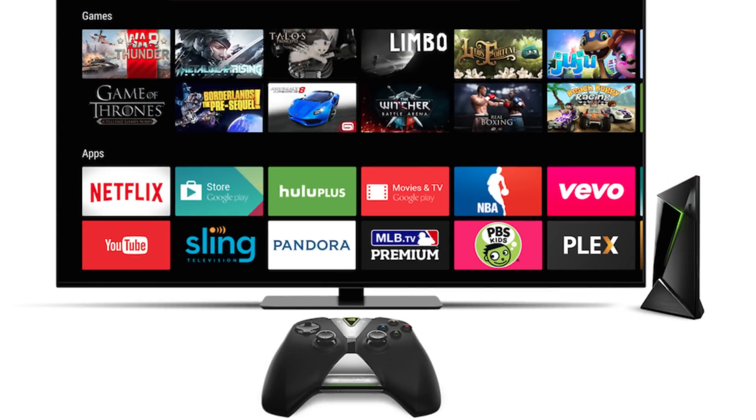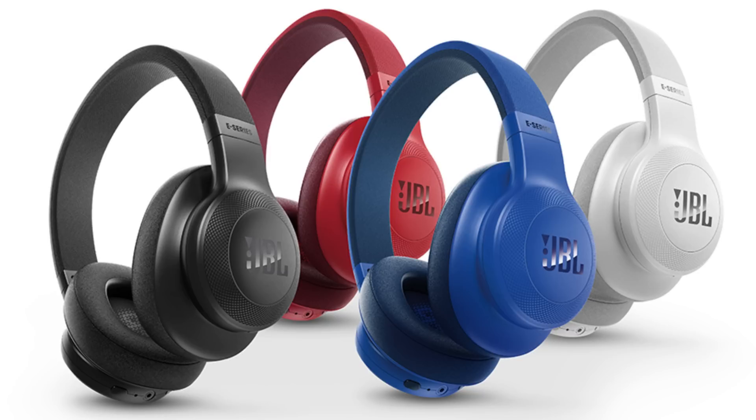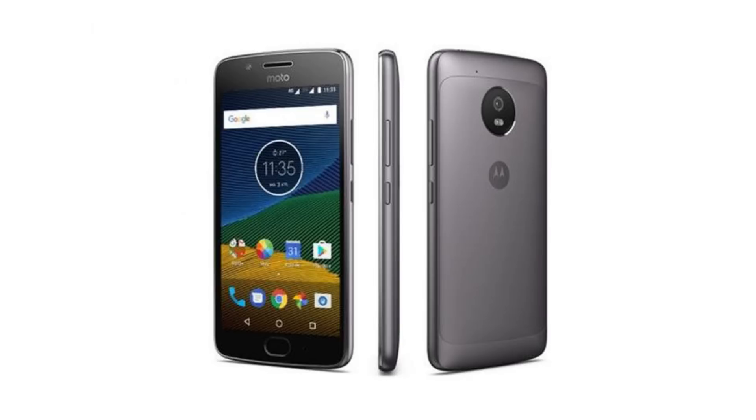First up is Android File Host giving away an NVIDIA Shield TV. Next is Bain Tech, an awesome YouTuber, giving away a new Mobile X5. We have CLE Tech giving away a JBL Bluetooth device. Coach CWC is giving away an HTC U11, which is awesome. Dope Tech Daily is giving away an Alcatel Idol 5. Jeremy Judkins is giving away a Moto G5 Plus, which is a really, really good device and not expensive at all.